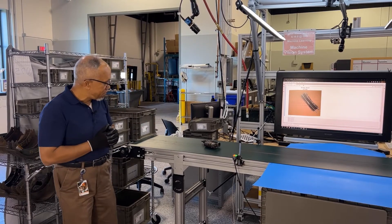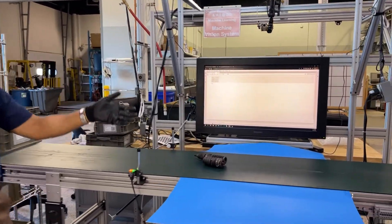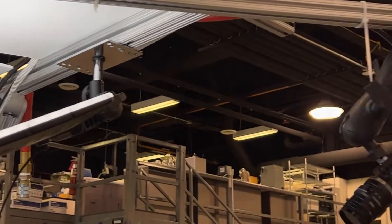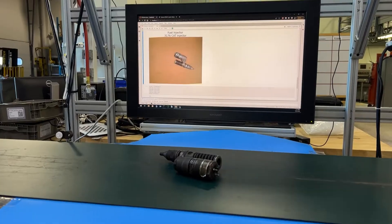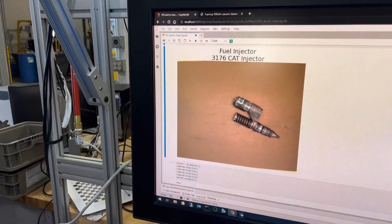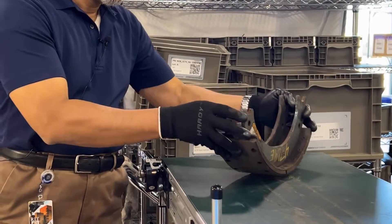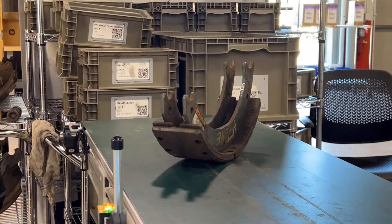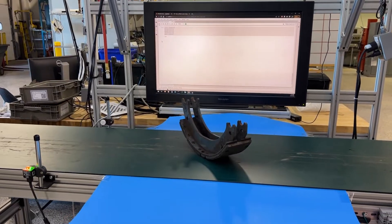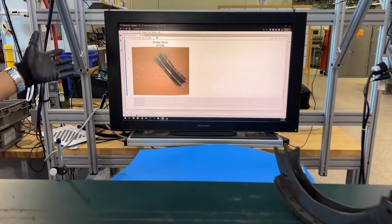Let us take a look at how it works. We are sending the part on the conveyor. The sensor will detect that there is a part; it will stop for the vision system. Now we are capturing the image. This image goes to the computer. As you can see, it has detected that it is a fuel injector. If I place a brake shoe, again it will detect the part, stop for imaging, and it will identify this as a brake shoe.